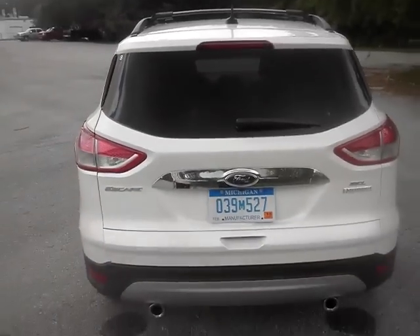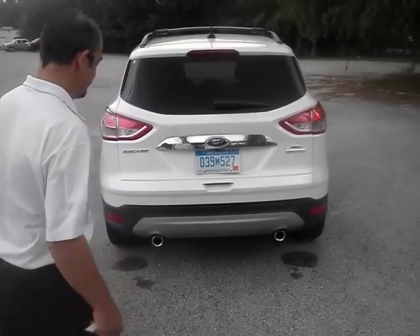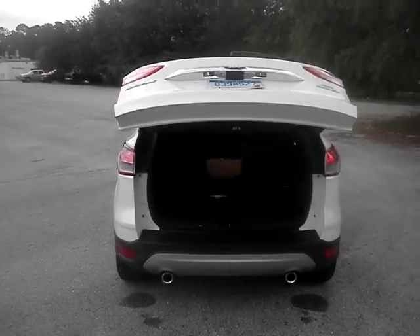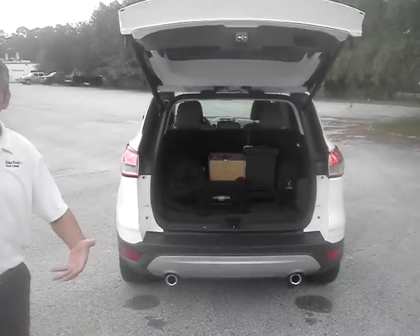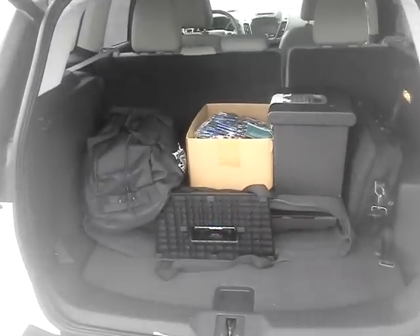We have a power lift gate — hands free. So when you have groceries in both hands and kids towed along, simply a kick will activate your power lift gate.